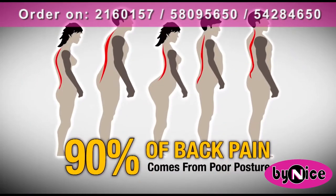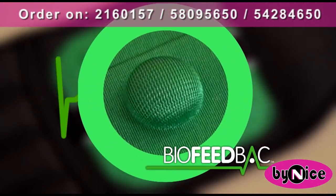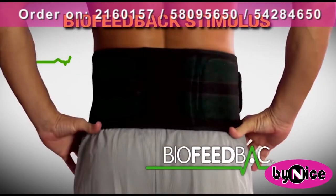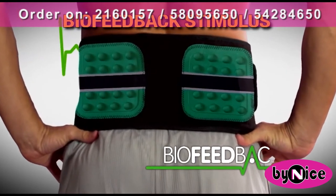90% of back pain comes from poor posture. The unique design of Biofeedback's little green nubs work like magic fingers when in contact with your lower back, creating a biofeedback stimulus to help you correct your back's alignment, easing pain fast.